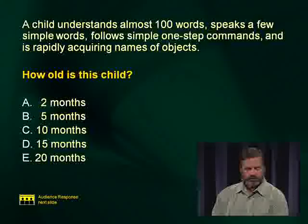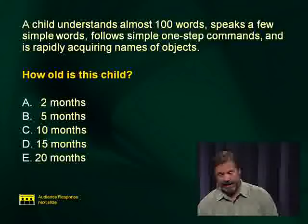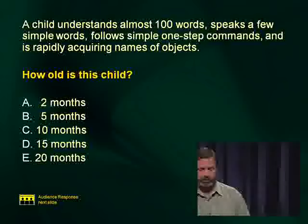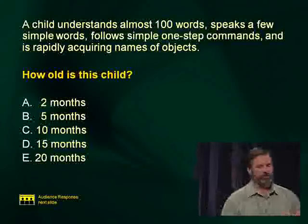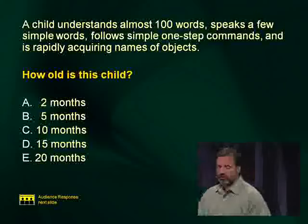Speech and language development — you will have a whole host of these questions. Try to memorize the major milestones. A child who understands almost 100 words, speaks a few simple words, follows one-step commands, and is rapidly acquiring names of objects is best estimated at 15 months. Some normal development: zero to ten months is the pre-speech period. Zero to six months, they localize sounds, coo, may learn mama or dada, then start using consonants and babbling.